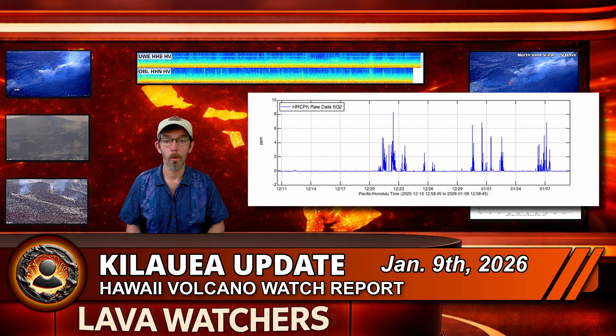Volcanic gas emissions remain much lower than during active fountaining, but are still estimated at 1,000 to 5,000 tons per day of sulfur dioxide. That is typical for these eruptive pauses and still well above actual background levels for a completely quiet Kilauea.